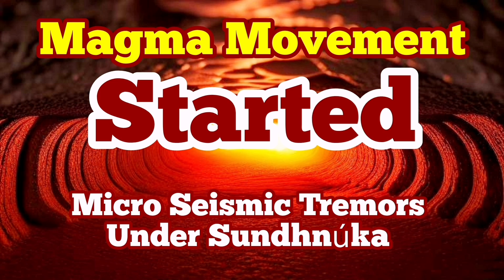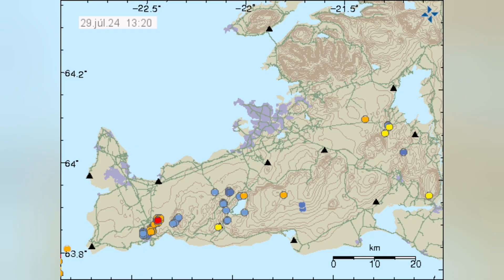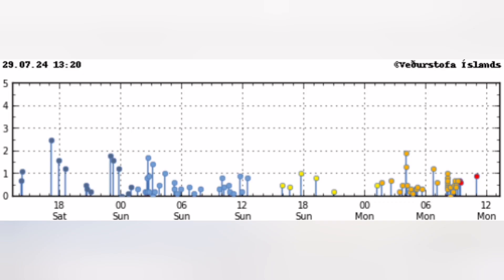We started the day with a series of micro-earthquakes, or micro-seismicity events, in the Sunuka crater chains of the Schwarzenegger volcanic system. You can see that in this area — a rectangle marks it — and as you can see, they were concentrated in a line.